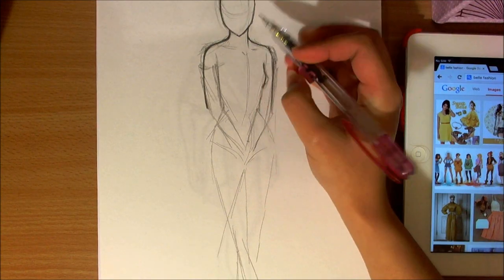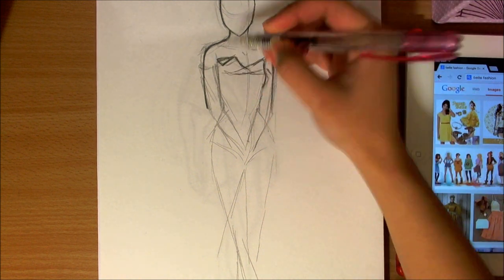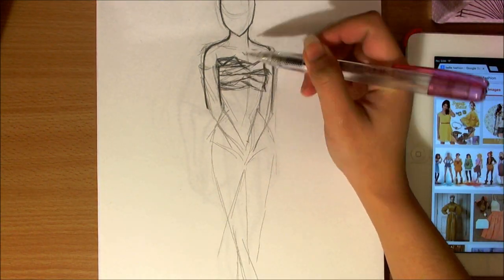Hey guys, so I am back with a new video and this is going to be another Disney Princess fashion illustration. This time it is going to be inspired by Beauty and the Beast and the character Belle.